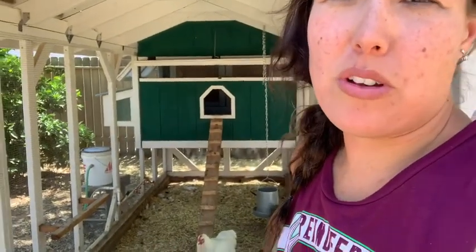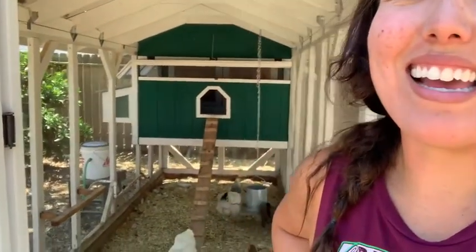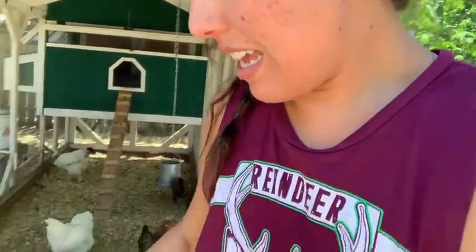If there's something we're going to throw away, a lot of the time our chickens will eat it so we're not wasting so much food. It kind of goes back into the environment — they'll eat it and then lay eggs, and they have healthy food to keep them laying. We save a lot and we don't waste as much food anymore ever since we've had our chickens, and we also get farm fresh eggs every day.